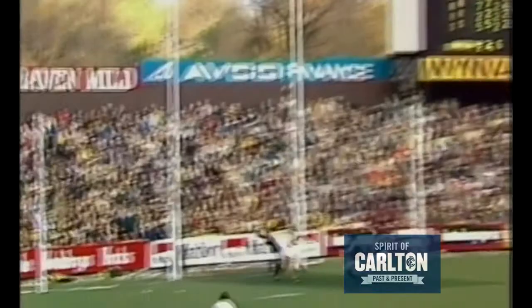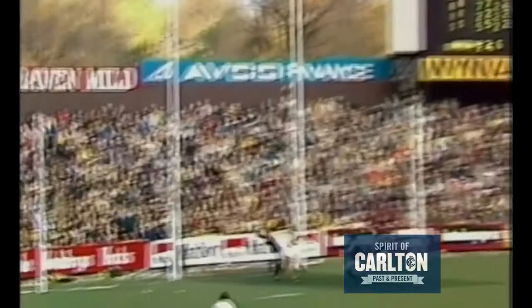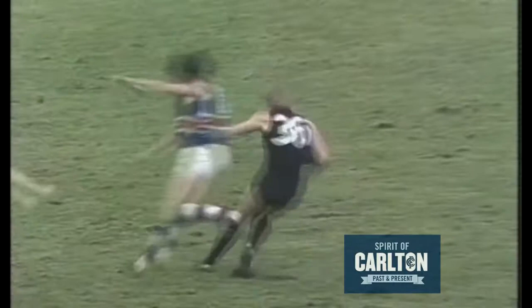Lines up deep on the flank, McClure dropping back — he'll step it through. What a mark by McClure! Way open for Bedford. The long hand pass looking for McClure. McClure with strength shrugs himself away from the tackle and finds Southcombe not far out from goal.